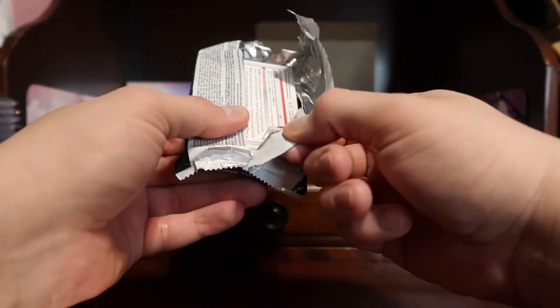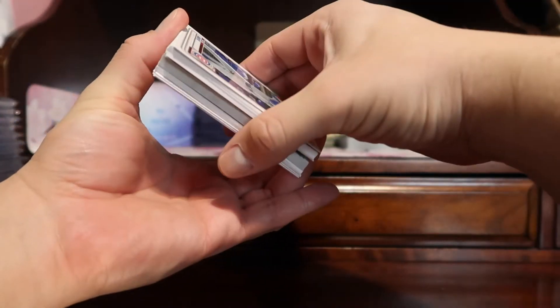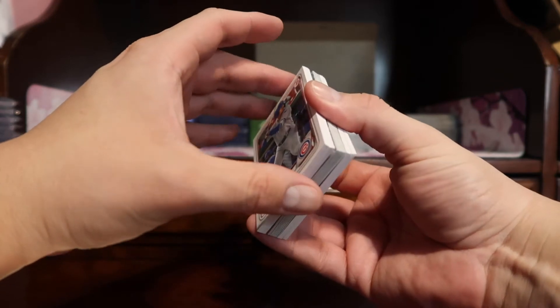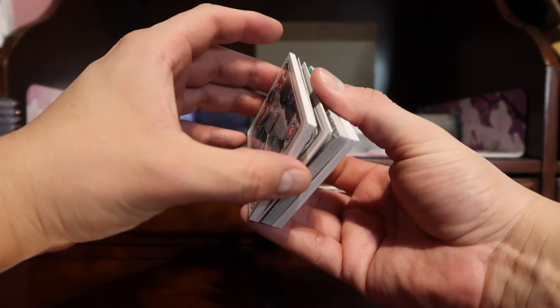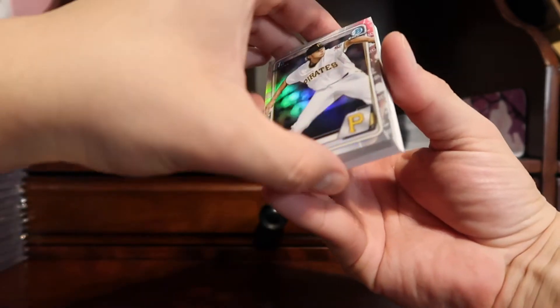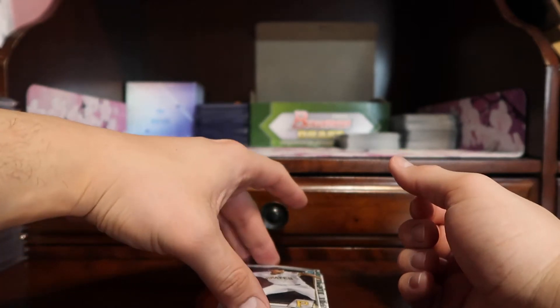Bowman Jumbo is always a lot of fun — prospecting, looking into the future. As in previous videos, I would not get into the base or the paper cards, just because not that many people really care much about them.